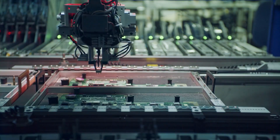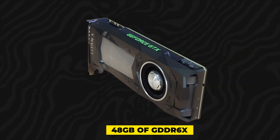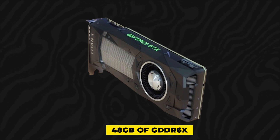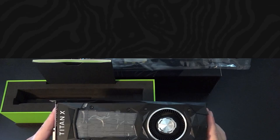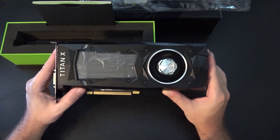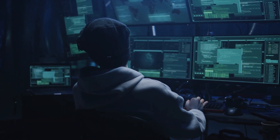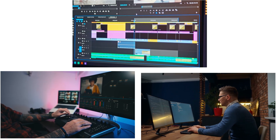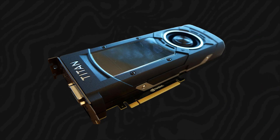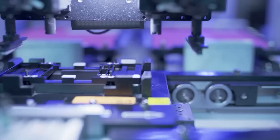The memory subsystem of the Titan X Pro is another area where NVIDIA has pushed the envelope. The card is equipped with a massive 48 GB of GDDR6X memory, providing ample bandwidth for the most demanding applications. This large memory capacity ensures that the Titan X Pro can handle large datasets and complex scenes with ease, making it a top choice for professional content creators and engineers who work with resource-intensive software. Whether it's 3D rendering, video editing, or scientific simulations, the Titan X Pro is designed to tackle the toughest challenges.